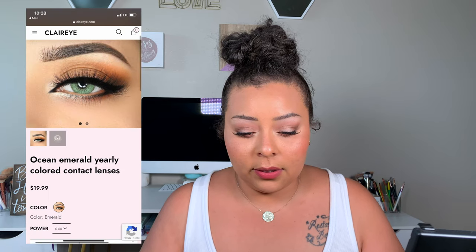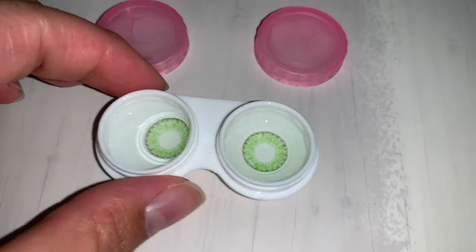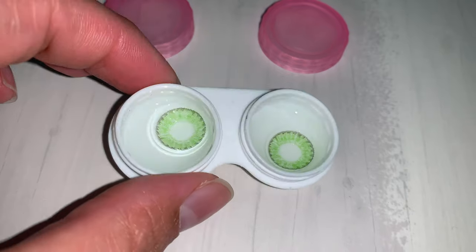First up we have the shade Emerald — super pretty green. I like to get my fingers as dry as possible, open my eye as wide as possible, and pop them in. Me struggling to get these on is not the contact's fault — this is just me not knowing how to put in contacts. Your eye will water because you are meddling with your eyeball.